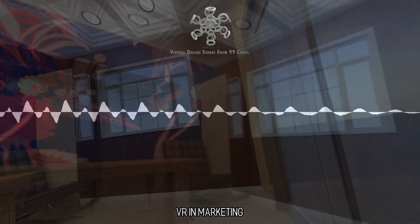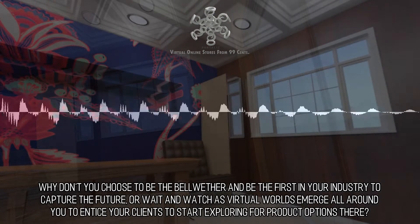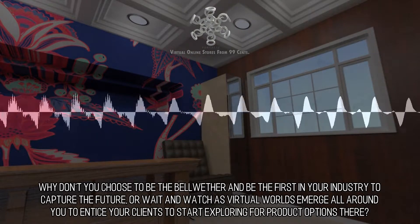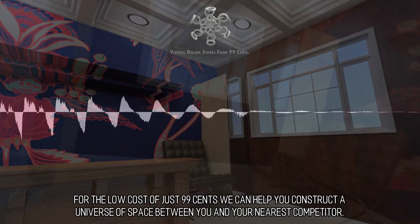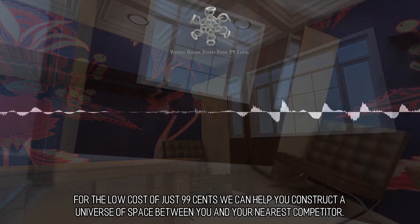VR and Marketing. Why don't you choose to be the bellwether and be the first in your industry to capture the future, or wait and watch as virtual worlds emerge all around you to entice your clients to start exploring for product options there? For the low cost of just $0.99, we can help you construct a universe of space between you and your nearest competitor.